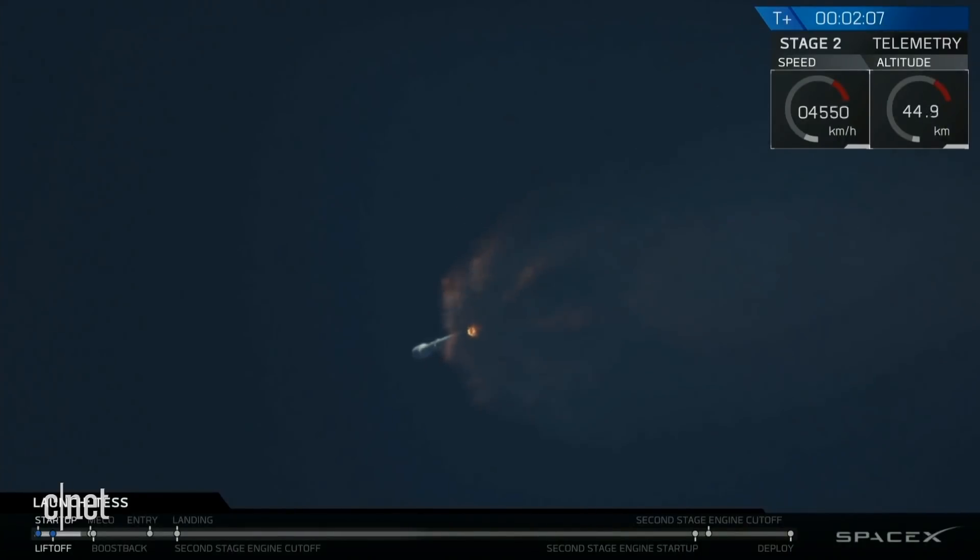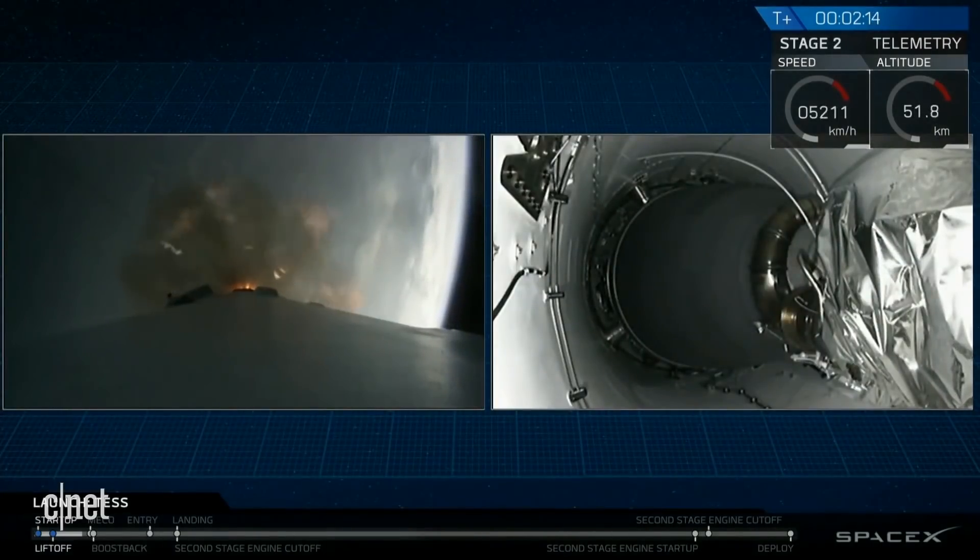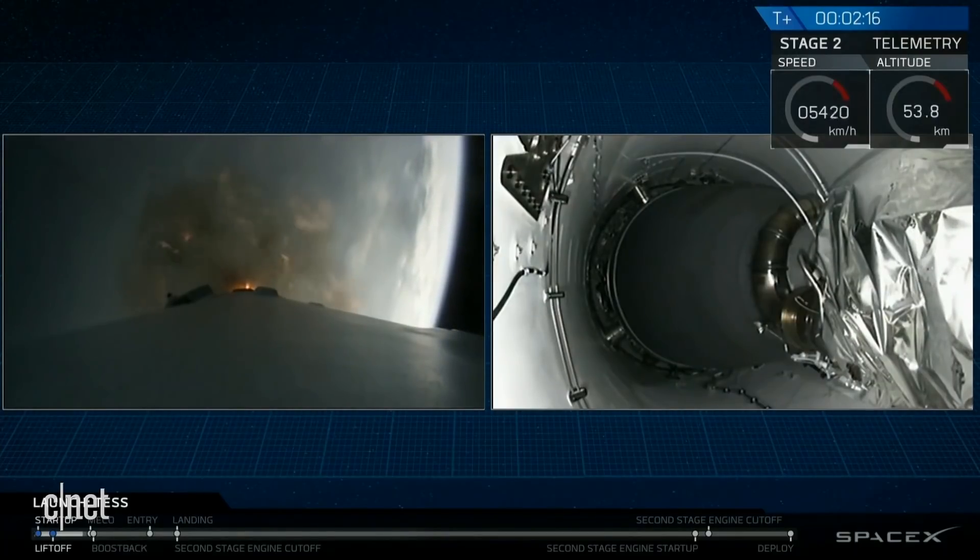Stage one will make its way back down to the drone ship. Stage two will continue on with TESS to its orbit. And then you're going to hear second engine start — that is the ignition of the second stage engine.